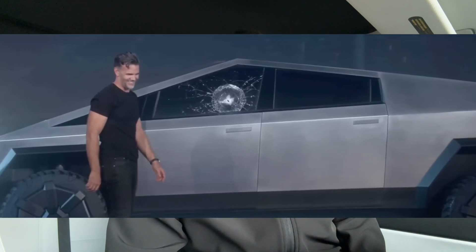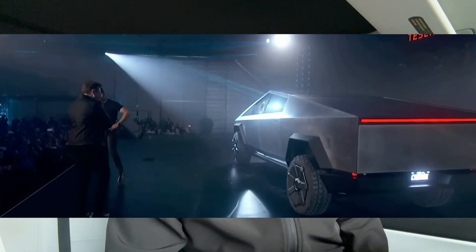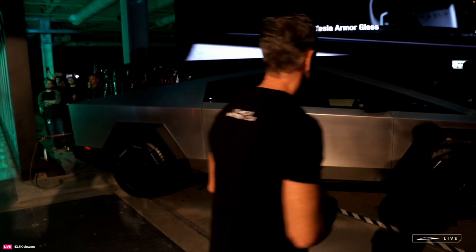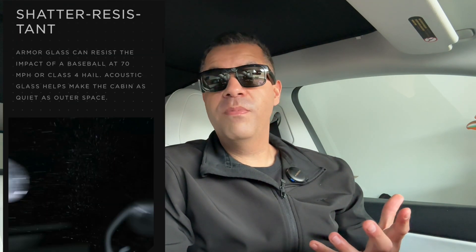Speaking of the glass, we all remember the shatter incident from 2019 — who could forget that? They decided to recreate this test, but instead of using a steel ball, Franz threw a baseball at it. That wasn't very impressive in my opinion, and that's what I thought was odd about the delivery event — it was very short and they didn't really talk about much. A lot of it is on Tesla's website right now. Apparently the windows can take a baseball at 70 miles an hour, or up to class 4 hail, which is pretty impressive — stuff they should have talked about during the event.